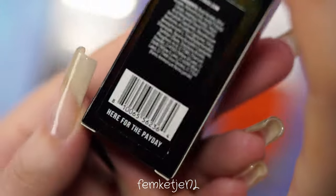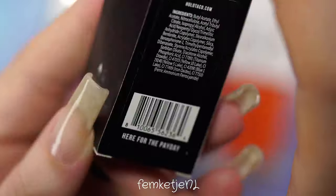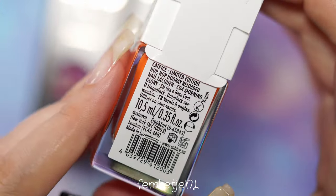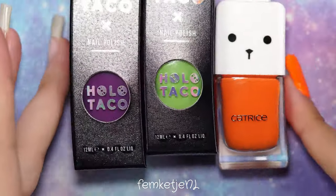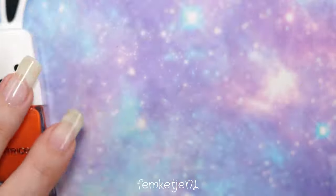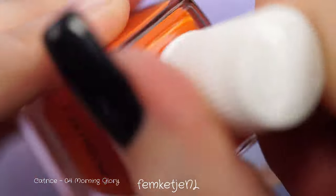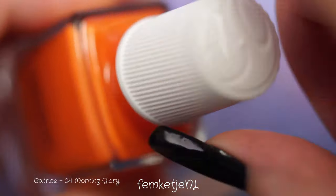Essence actually revamped this one. I know that Holo Taco just released one as well, but I feel like that one is way too expensive just to order one bottle — import costs and stuff like that. Essence is a lot more inexpensive, so I'm just going to paint my nails with some really lovely fall and Halloween-appropriate colors.